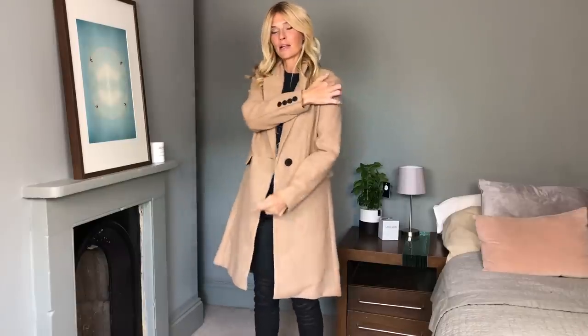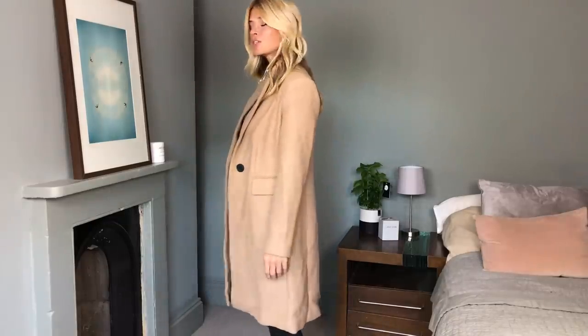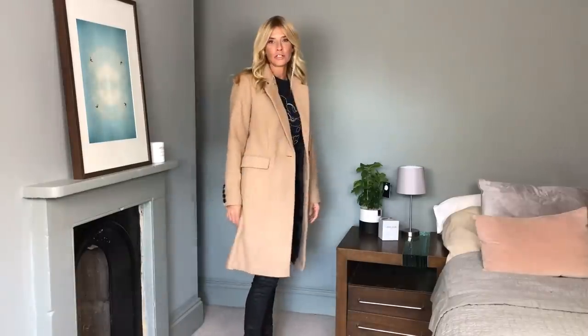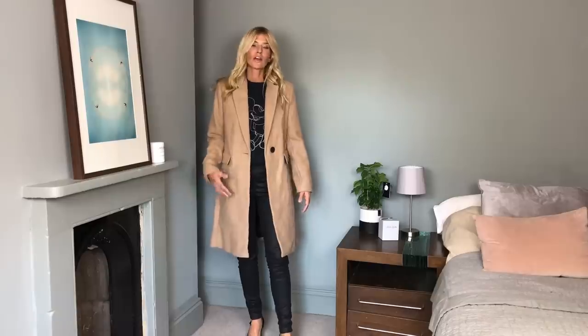It's a perfect fit — again it's a UK 10, and a good test of that is if the shoulder seam sits exactly on your shoulder bone, which it does. It's a really nice shape, something that will probably last you for donkey's years and isn't hugely expensive, so a good buy I think.